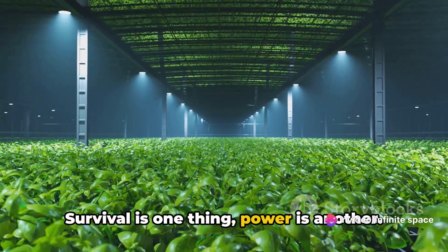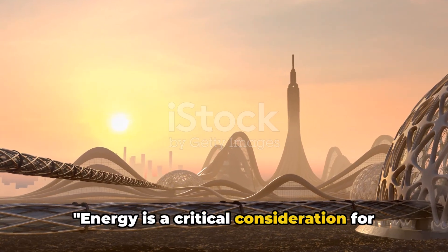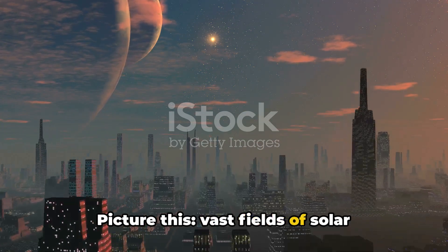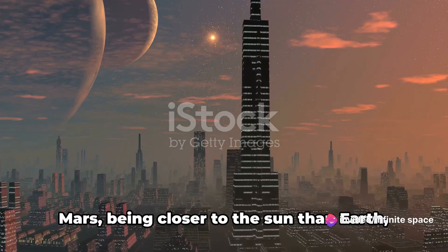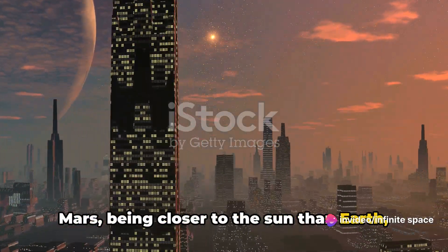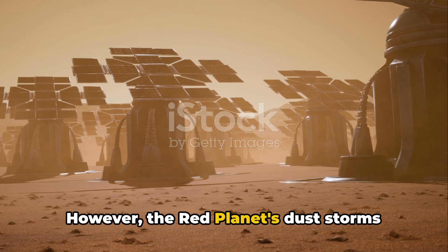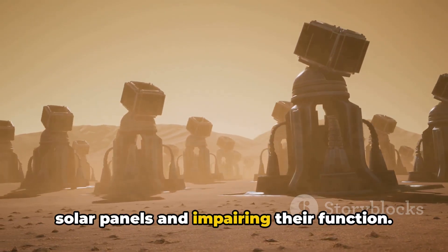Survival is one thing, power is another. How do we power a city on Mars? Energy is a critical consideration for our Martian city. Picture vast fields of solar panels, soaking up the sun's rays, converting light into power. Mars, being closer to the sun than Earth, could harness solar power effectively. However, the red planet's dust storms pose a challenge, potentially covering solar panels and impairing their function.